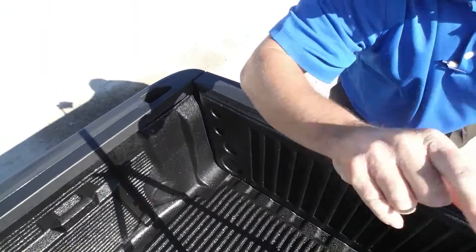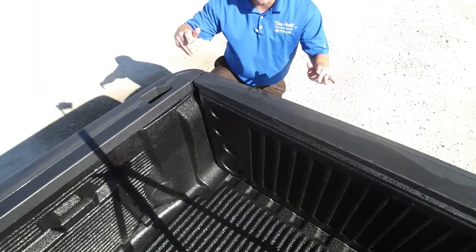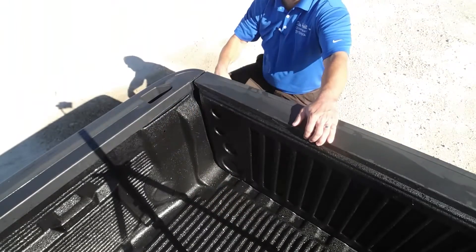Let me show you the benefits of the steps. I'm going to step up on the step — I'm about 5'8" and I don't have the biggest hands, but I can reach the bottom of that bed just by using that step.